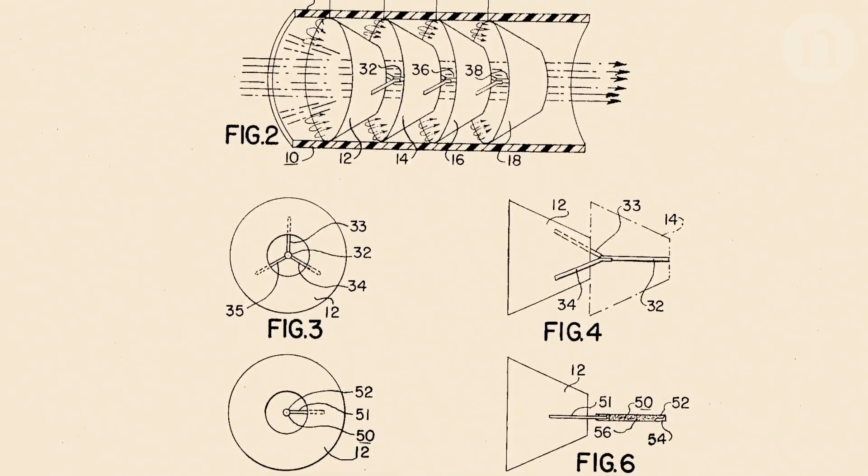But that set some of the initial groundwork on mechanisms for creating what's called an ionic wind in the atmosphere, by having high-voltage electrodes ionizing air and then accelerating the ionized air.